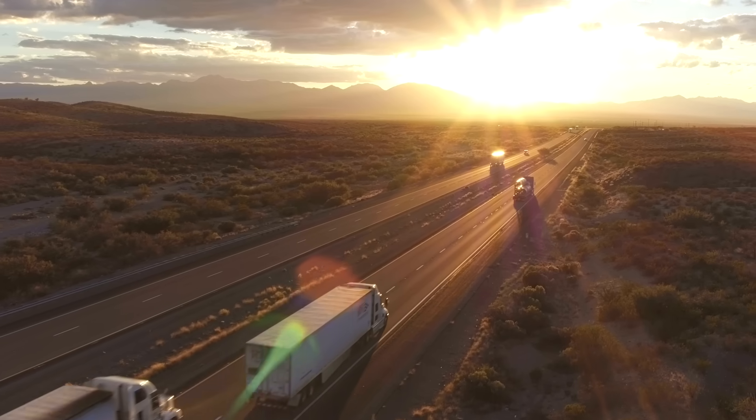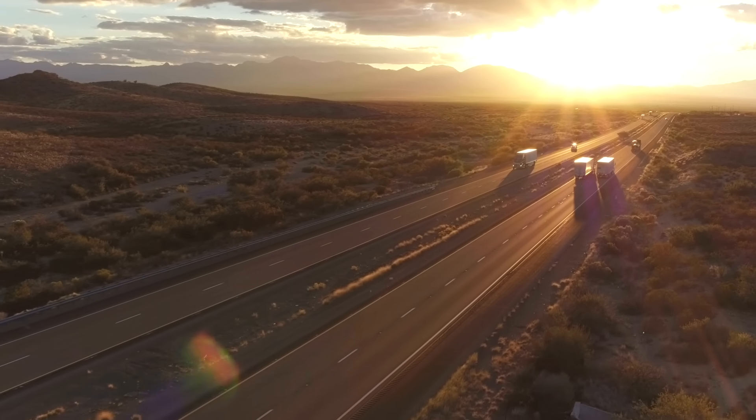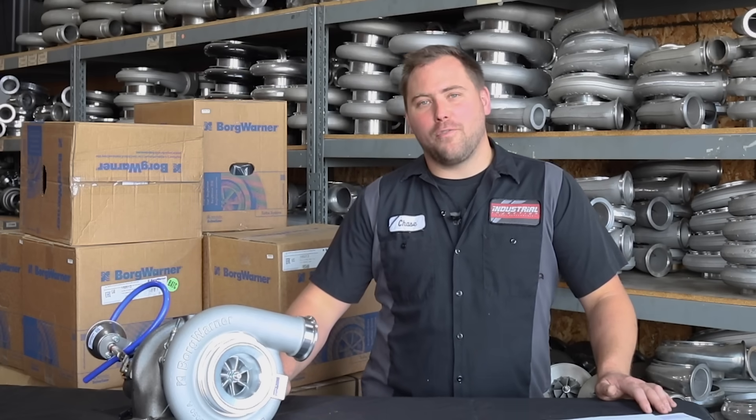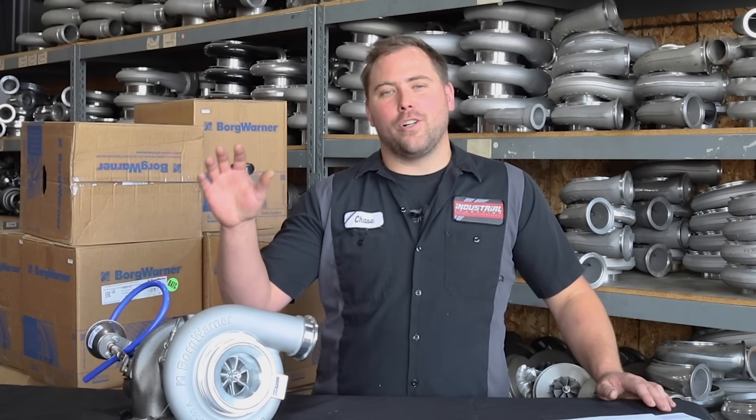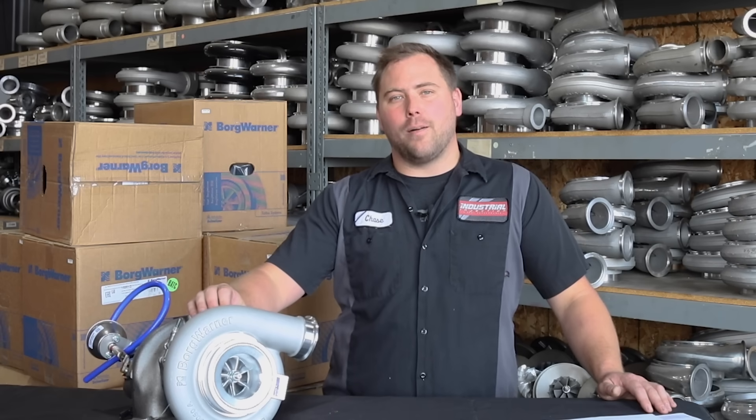BorgWarner takes these extra steps in their manufacturing process to deliver you a product that you can trust and the vehicle that you depend on. So if you're looking for a quality turbocharger replacement for your Detroit DD15, call us or head online to industrialinjection.com and order yours today.